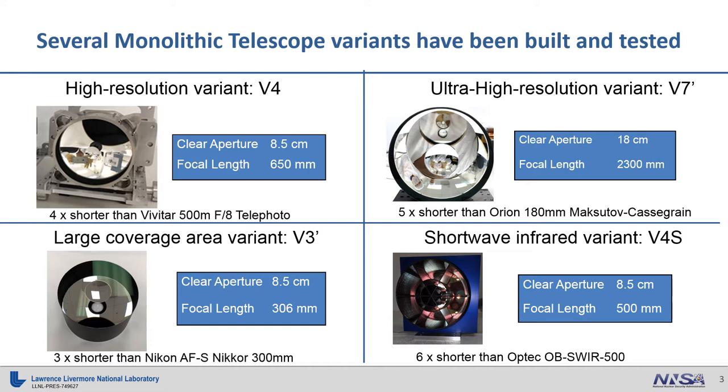Finally, the largest variant is what we call our ultra-high-resolution variant, the V7 prime. It has an 18 cm aperture and a focal length of a whopping 2.3 meters — 2300 mm. This is over five times shorter than the Orion 180 mm Maksutov-Cassegrain telescope. All of these designs have been built, all of them have been characterized in the lab, and one of them, the V4, has also been flown on both high-altitude aircraft and satellites.